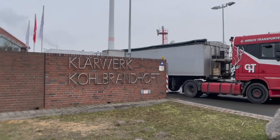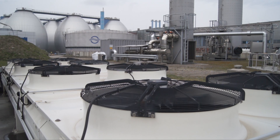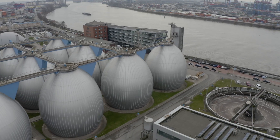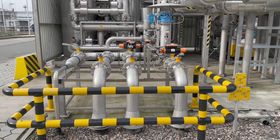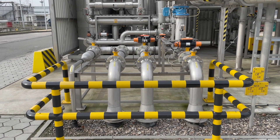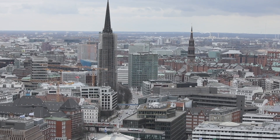Hamburg's sewage treatment plant generates more energy than it uses for its own processes. Around 25% of the marsh gas produced is upgraded to biomethane and fed into the natural gas grid, playing an important role in an independent, carbon-neutral energy supply.